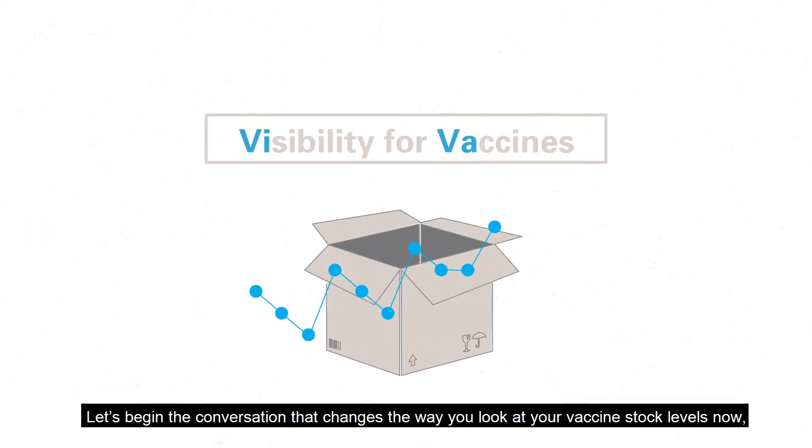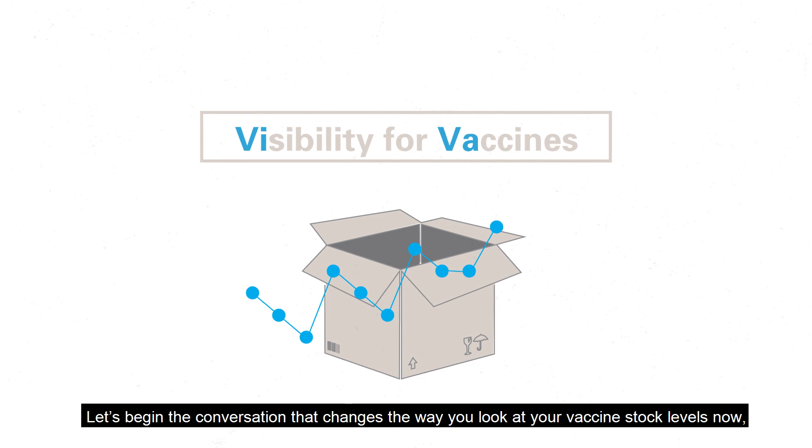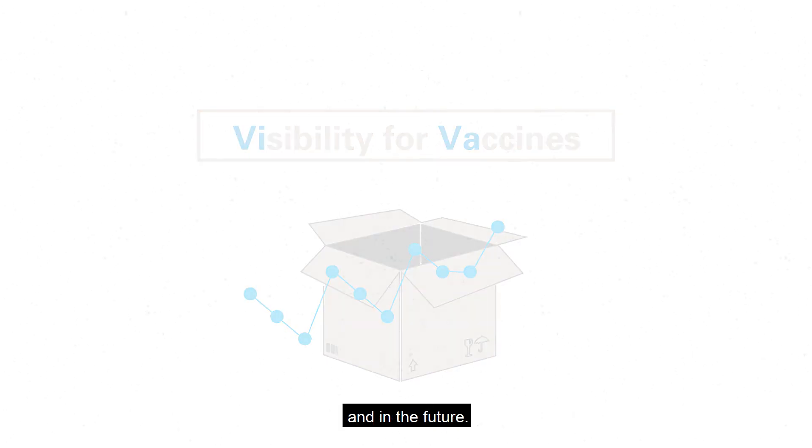Let's begin the conversation that changes the way you look at your vaccine stock levels now and in the future.